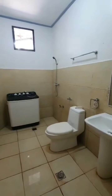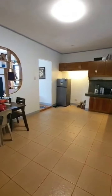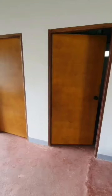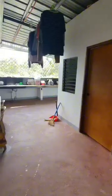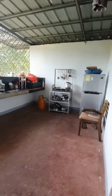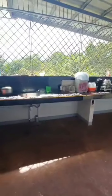As you can see, the house was newly renovated. It has its own water line and electricity connection.